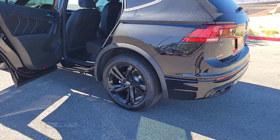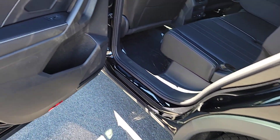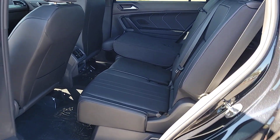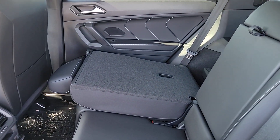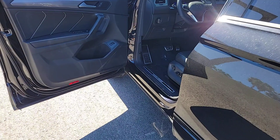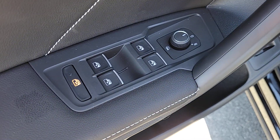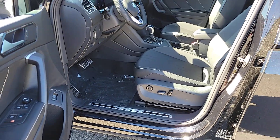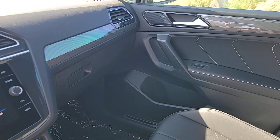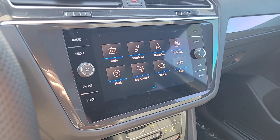Sleek style blends with smart practicality in this refined Tiguan. See for yourself when you take it out for a test drive. Our professional staff looks forward to giving you excellent service. For more information, please visit www.pidc.com. Thank you.